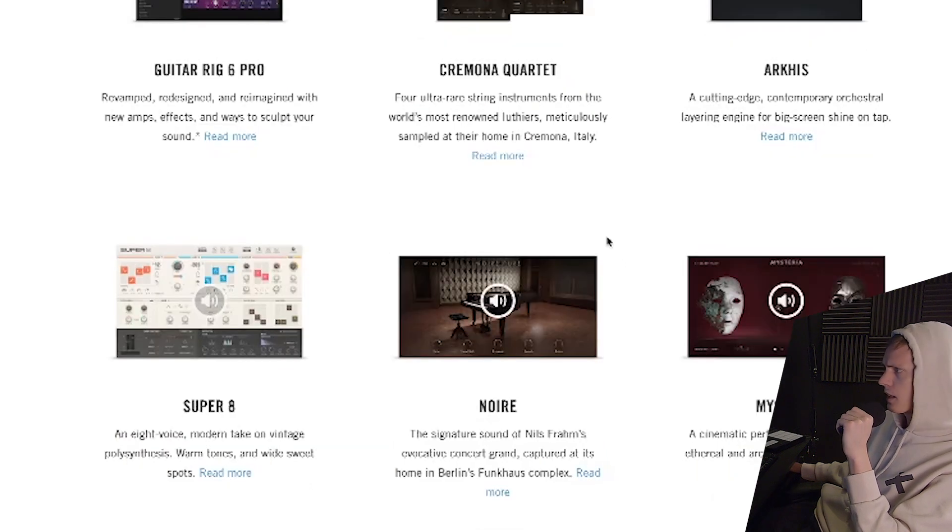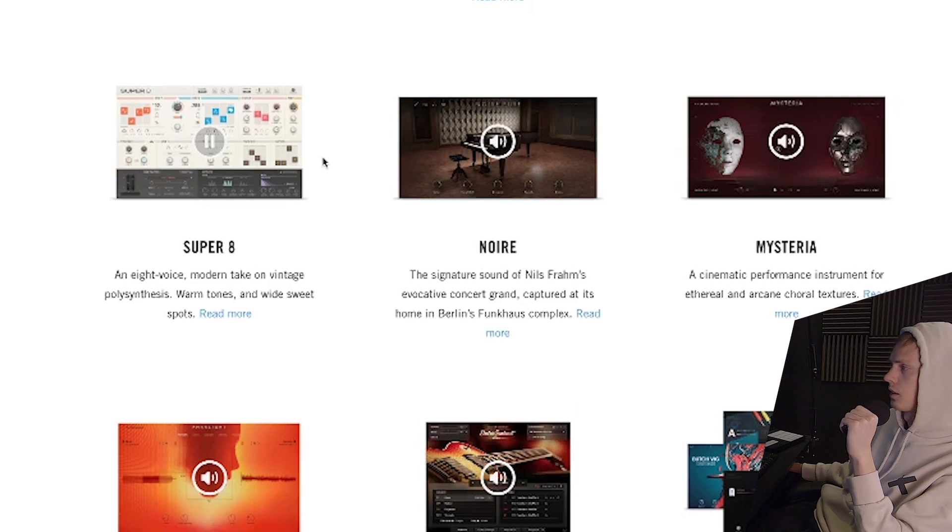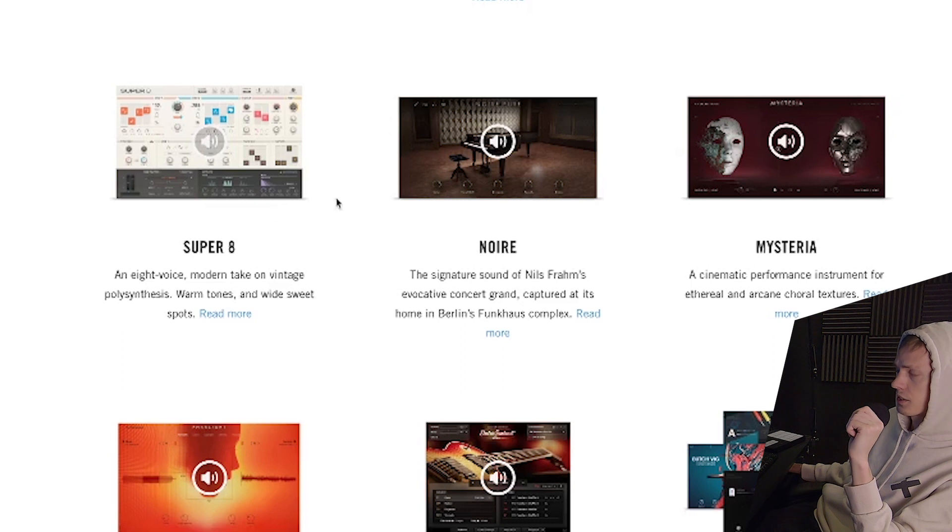I hear it and I want to make some of that soundtrack music, just like the pros in the Discord. Super 8 looks interesting — this is my type of shit. That retro wave is still going strong, man. It's moving into R&B now, mainstream R&B too, and all types of stuff. I thought the wave would be over, but it's still going strong and I hope it keeps going.